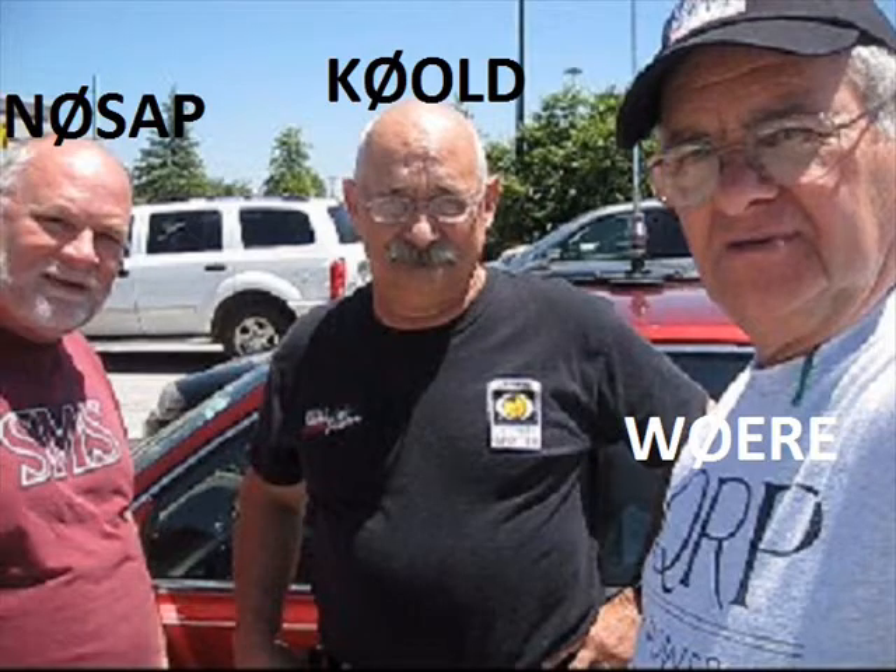Hello, my name is Al Gallo. My call letter W0ERE. This video is about an experimental mobile beacon on 30 meter CW running two and a half watts using a unique radiation system of a trailing wire.